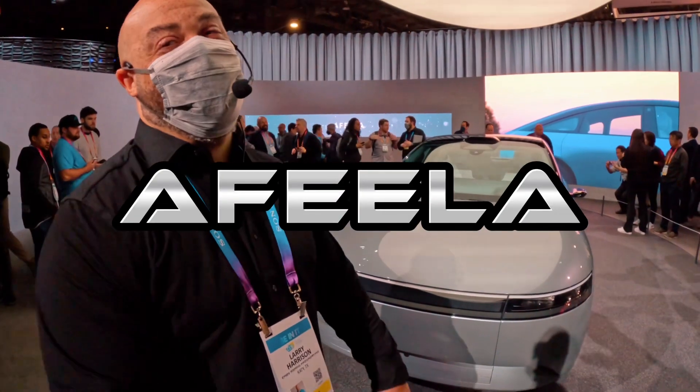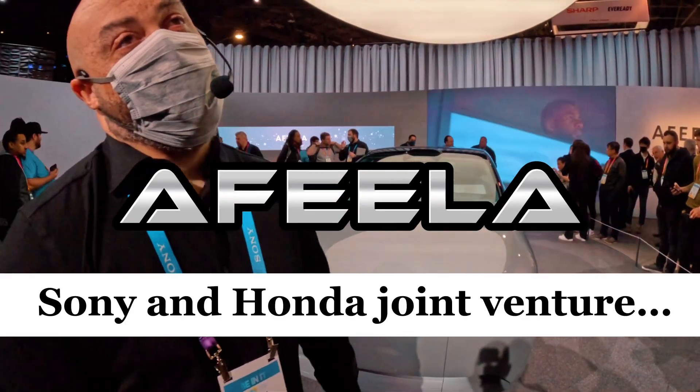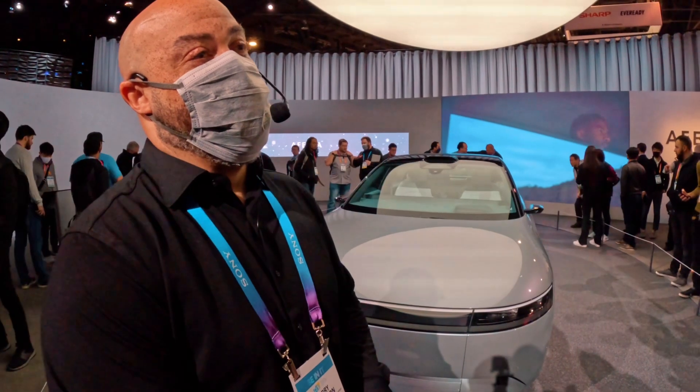In 60 seconds, can you tell us about this car — something that no one knows?